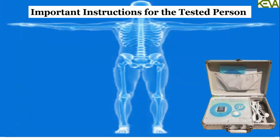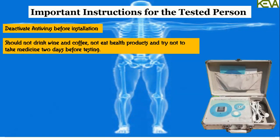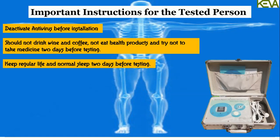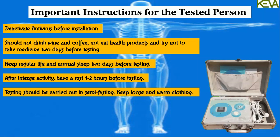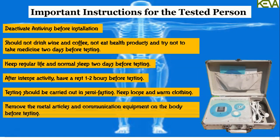Important Instructions for the Tested Person: Deactivate antivirus before installation. Should not drink wine or coffee. Do not eat health products and try not to take medicine 2 days before testing. Keep a regular life and normal sleep 2 days before testing. After intense activity, have a rest of 1–2 hours before testing. Testing should be carried out in a semi-fasting state. Keep loose and warm clothing. Remove all metal articles and communication equipment from the body before testing.